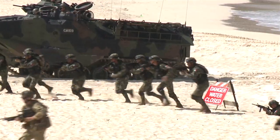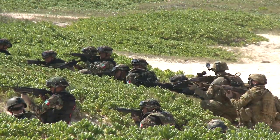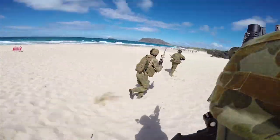Once the assault is completed and we're co-located in the centre, we'll move back in that same tactical formation, regroup onto the actual vehicles themselves, and from there we would head out to sea and back to our ship.